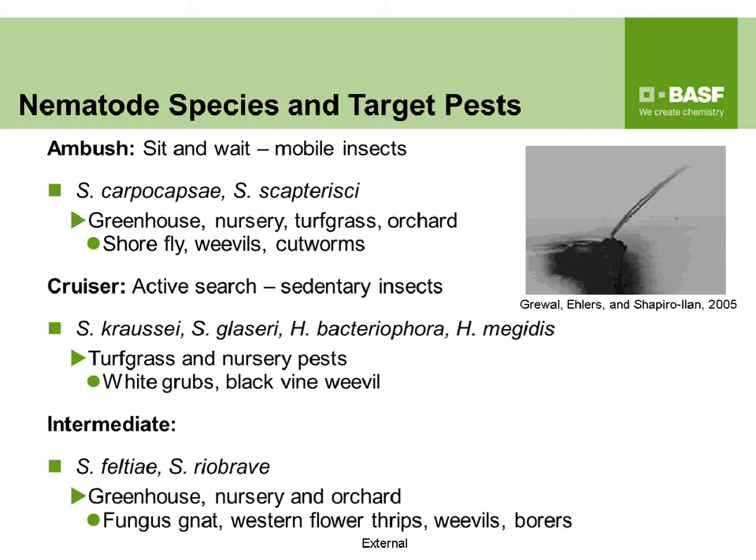The second strategy is cruiser — actively searching for sedentary insects deeper in the soil profile. Examples include Steinernema glaseri, Heterorhabditis bacteriophora, and H. megidis, targeting turfgrass and nursery pests such as white grubs and black vine weevils. There is also an intermediate foraging strategy — both ambush and cruiser — exemplified by Steinernema feltii and S. kraussei, targeting greenhouse, nursery, and orchard pests such as fungus gnats, western flower thrips, weevils, and borers.